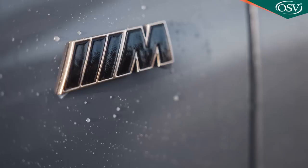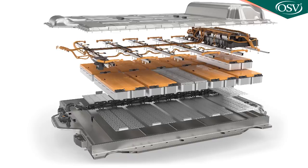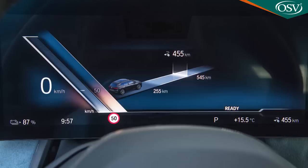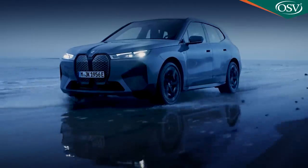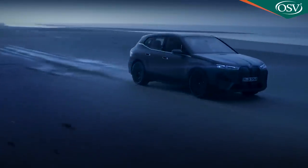Other luxury EVs are offered in extreme performance forms too, and BMW was never going to resist that trend. The summit of the iX range is the M60 version, which uses the same 105.2 kWh battery as the 50 series model but mates it with an even more powerful 619-horsepower electric motor total output, delivered with up to 1,100 newton metres of torque. The range reading of 357 miles is still acceptable, and 0-62 flashes by in just 3.8 seconds on the way to an electronically limited 155 mph maximum.